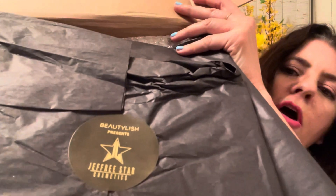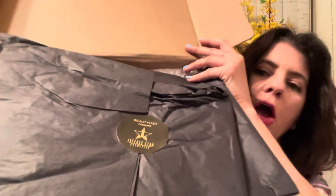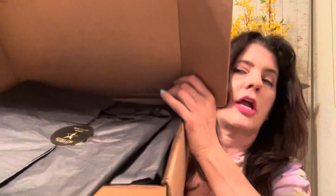Oh, that's nice — look, it has a little Jeffree Star Beautylish sticker. They always pack really nice so nothing's going to get broken.